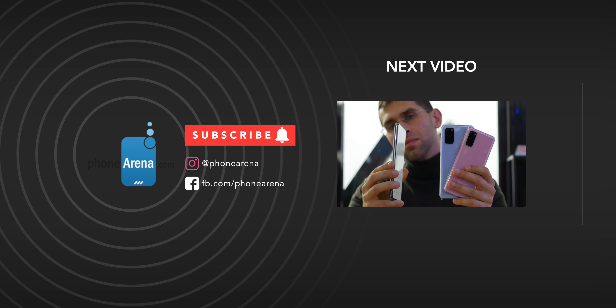Meanwhile, I will be answering your questions about the Ultra in the comments section to this video, so shoot away. Check out the description to this video to see links to all of our S20 content. Don't forget to share this video with your friends and subscribe to see more from us. Thank you for watching — my name is Vik, this is PhoneArena, and I will see you in the next one.